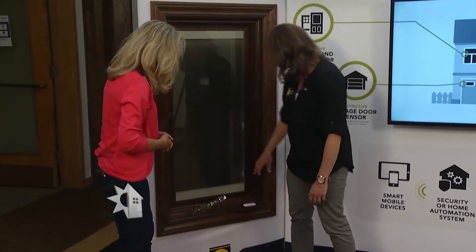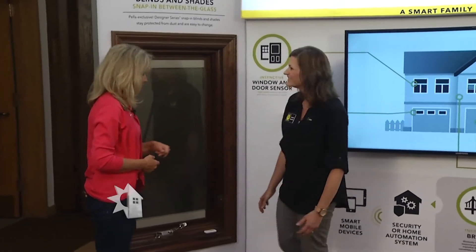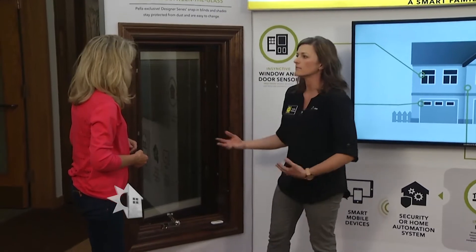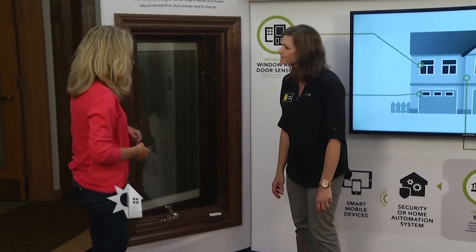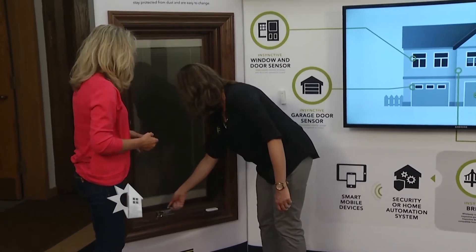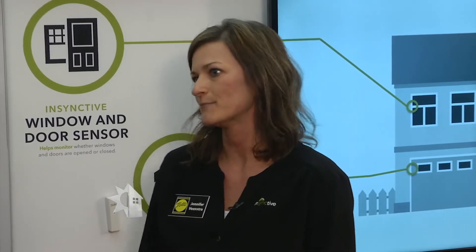As I open up the lock, it's actually going to detect that my window is now in the open state. And then as I open this up, the second sensor lets me know that my window is in an open state — very good for energy efficiency. Pella was one of the first to have between-the-glass blinds and shades, and what Instinctive does is take that manual shade and make it motorized. With a push of a button, I can control the lighting in my home.